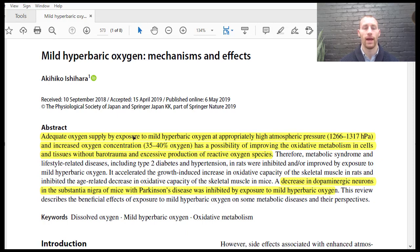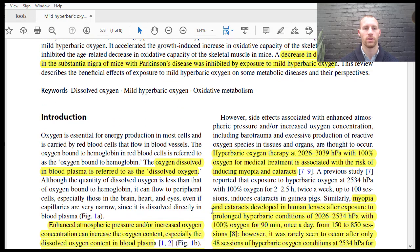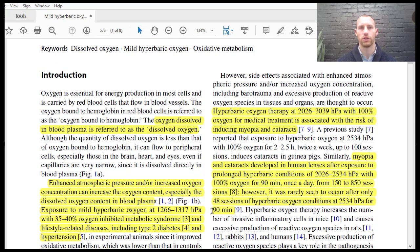The abstract talks about how adequate oxygen supply by exposure to mild hyperbaric oxygen may come from medical-grade oxygen chambers, and still has a similar high atmospheric pressure. What is the difference between hyperbaric oxygen versus normal baric, when you just have an oxygen cannula in your nose?